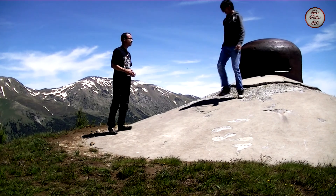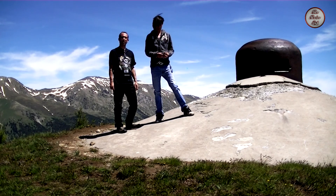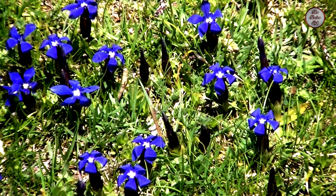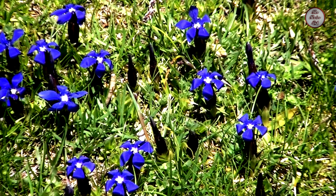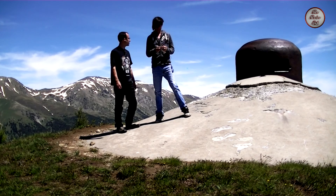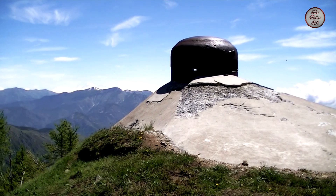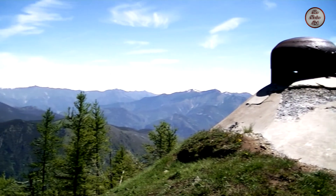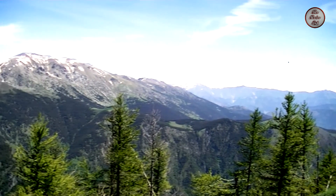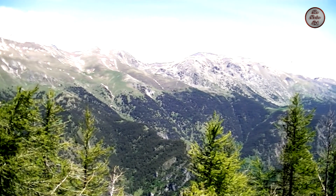I wouldn't like to have been in that bunker. On the way up, we met a French guy who told us that if you give these blue flowers to a lady, they will love you forever — so I'm taking some home. The views are very nice from here as well, especially from this turret where you can see all around. The views are just amazing.